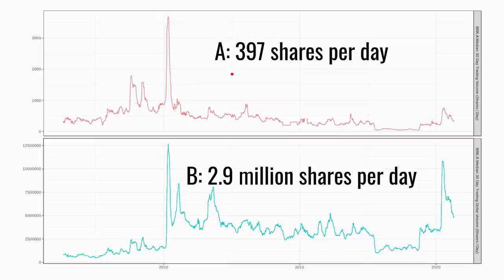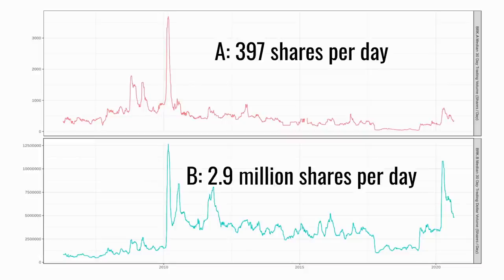The second hypothesis relates to liquidity — the typical trading volume and indirectly how much it costs to trade your shares. More liquidity means shares cost less to trade. Looking at Berkshire Hathaway A and B shares: A shares trade about 400 shares per day, whereas B shares trade almost 3 million per day. Converting to monetary value, Berkshire A trades about $62 million worth per day, whereas Berkshire B turns over about six times as much — just over $350 million per day. A smaller share price for the same underlying asset clearly provides more liquidity.